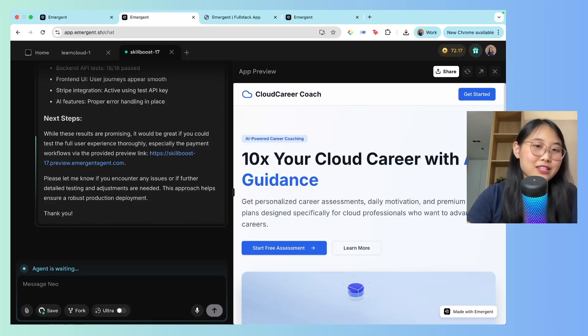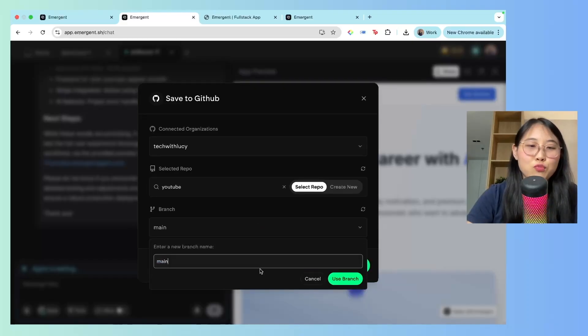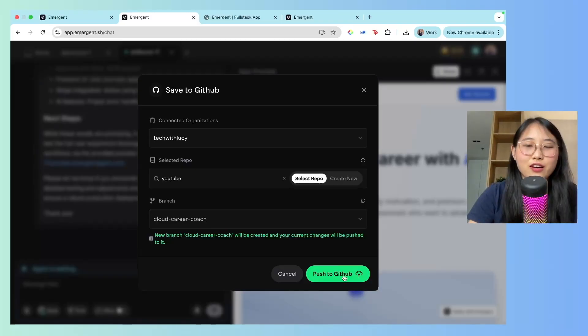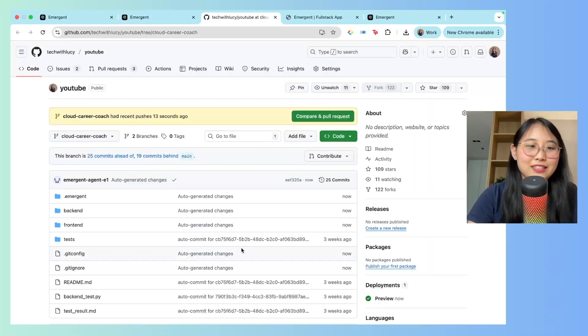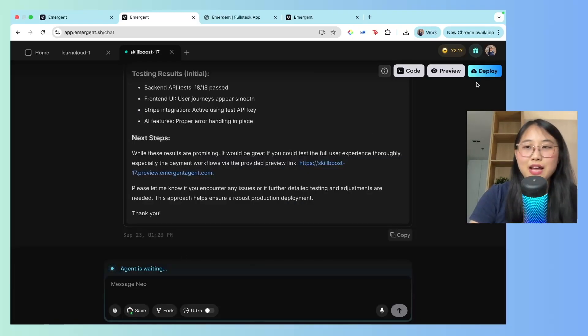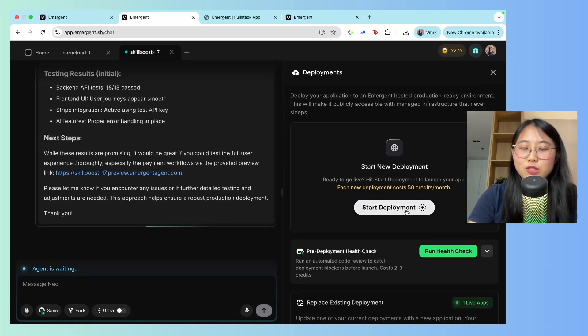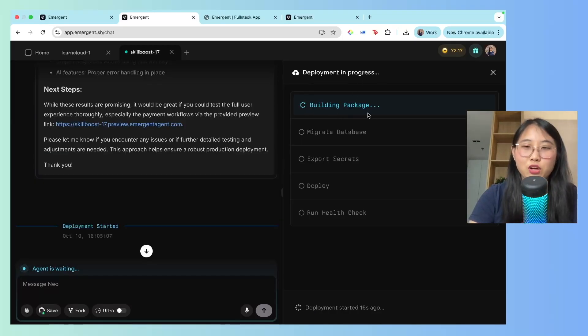Deploying is very simple. I just need to click 'Save to GitHub,' select a repo, and push to a new branch called 'Cloud-Career-Coach.' Then click 'Push to GitHub.' The project is now in my GitHub account. I can also choose to fork the project, which is great for testing and spending fewer tokens — forking also helps preserve context and refresh memory. Once saved, I click 'Deploy' and start a new deployment. Deploying a project charges 50 credits a month.